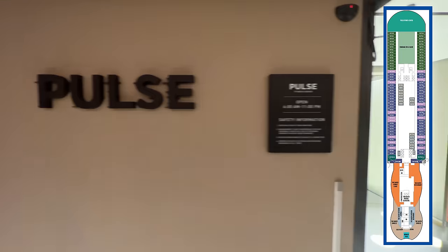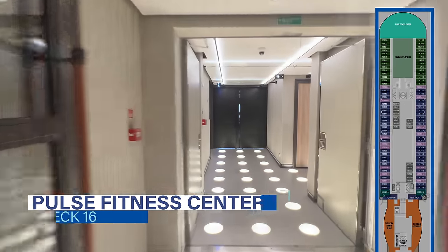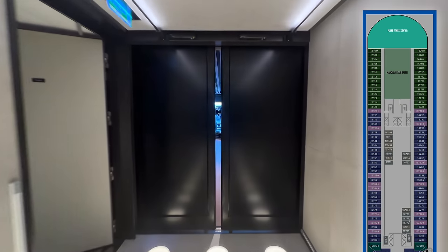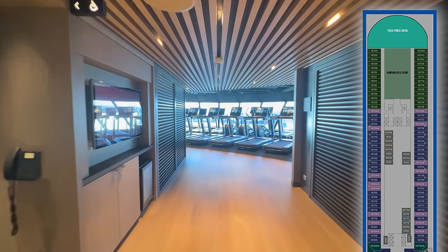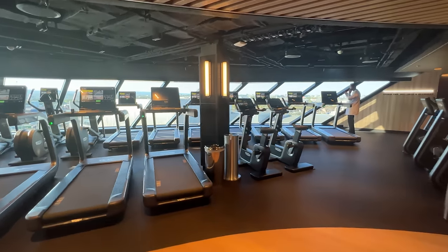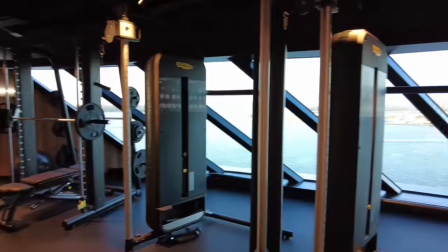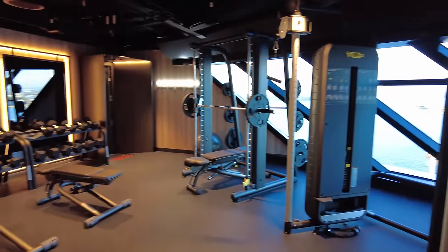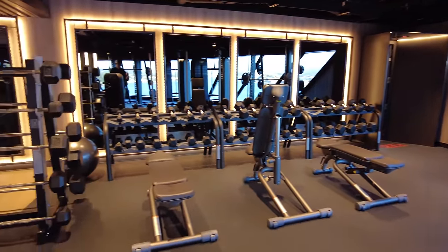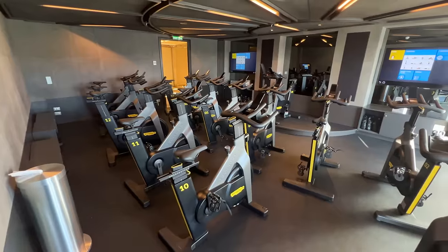Heading down to Deck 16, the Pulse Fitness Center is located all the way forward. In fact, this is the first NCL fitness center that's been located to the front of the ship. This location affords gym-goers 270-degree views of the ocean. In addition to a variety of state-of-the-art strength and cardio equipment, the fitness center also offers upcharge yoga and spin classes.